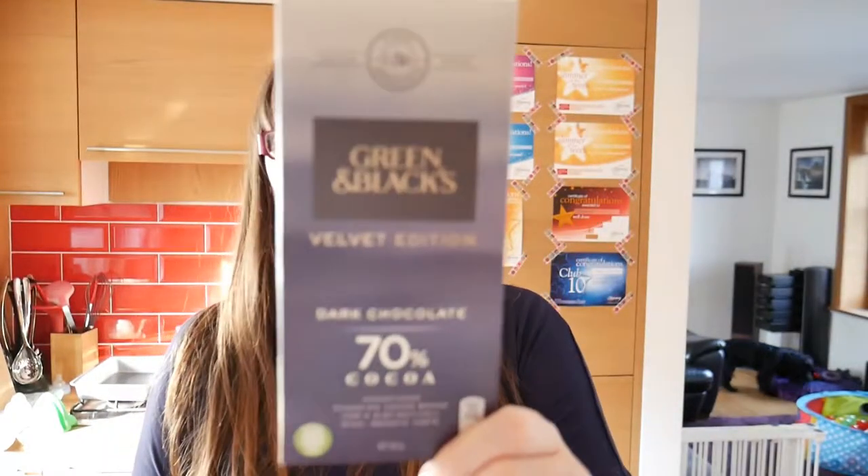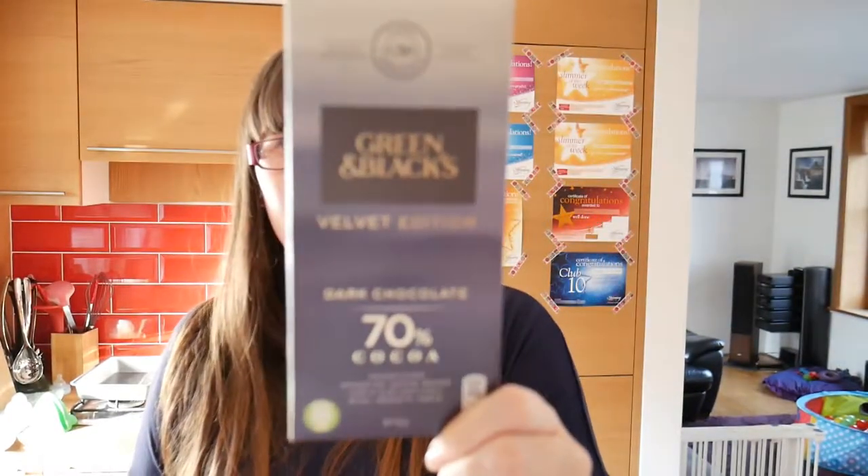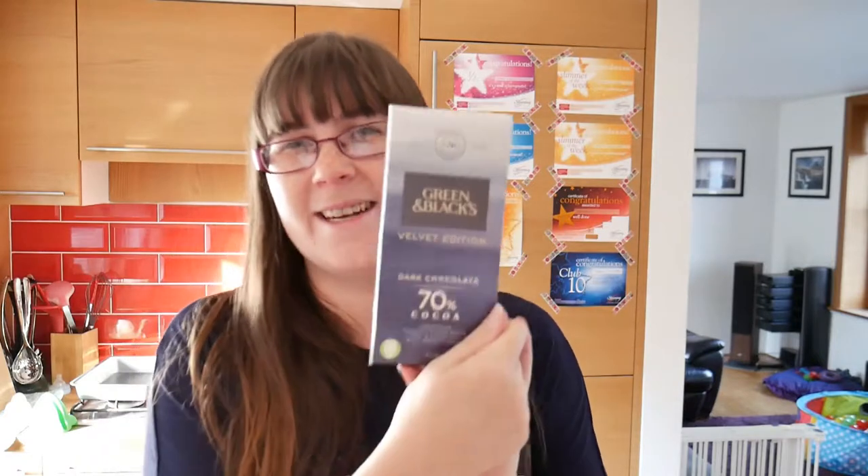Clearly I've found my favourite bit of the box — there is a bar of Green & Black's 70% cocoa dark chocolate, the velvet edition. I'm very pleased about that because John doesn't like dark chocolate. This is £1.99 a bar.